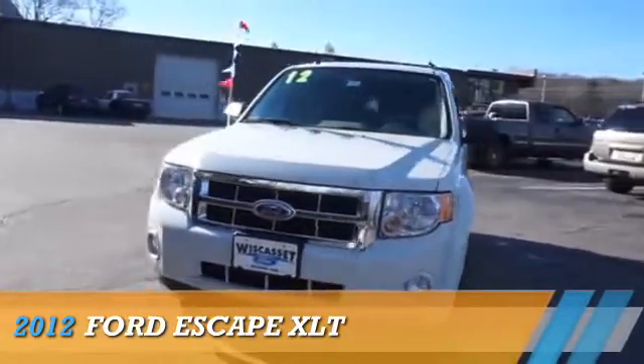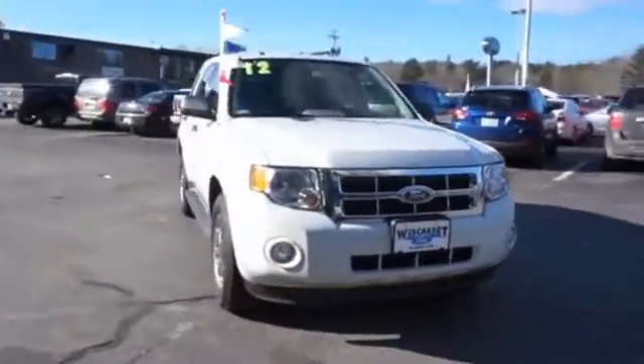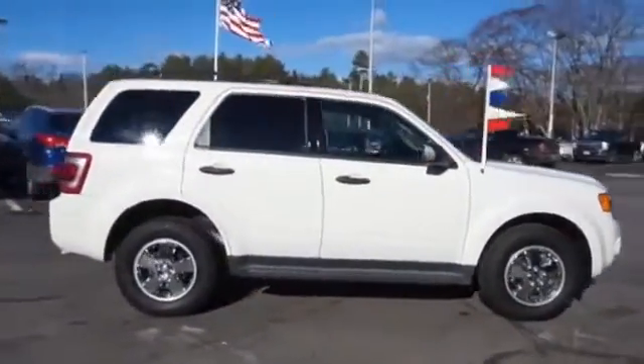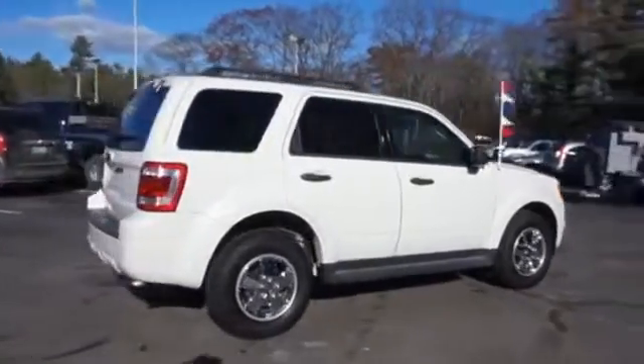Presenting the 2012 Ford Escape. It's powered by front-wheel drive, a 2.5-liter four-cylinder engine, and a six-speed automatic transmission.